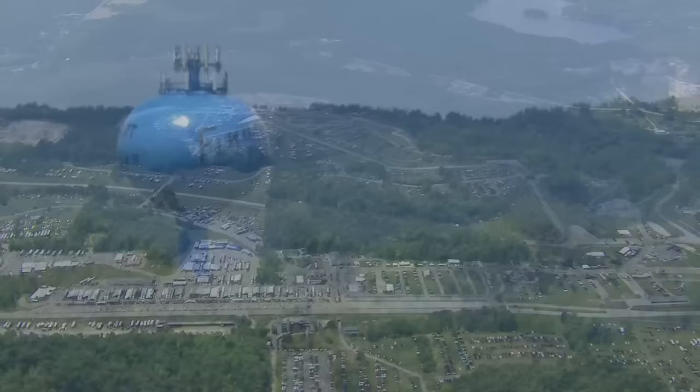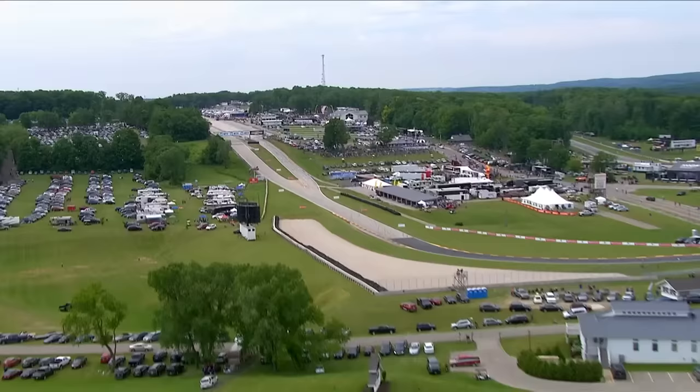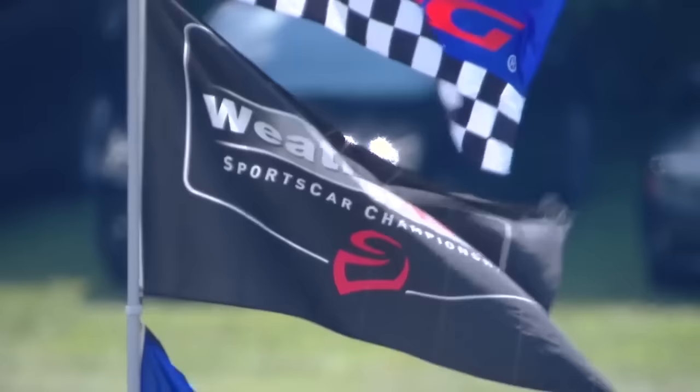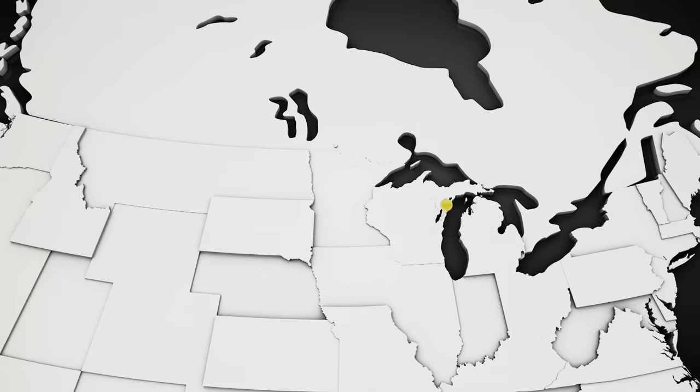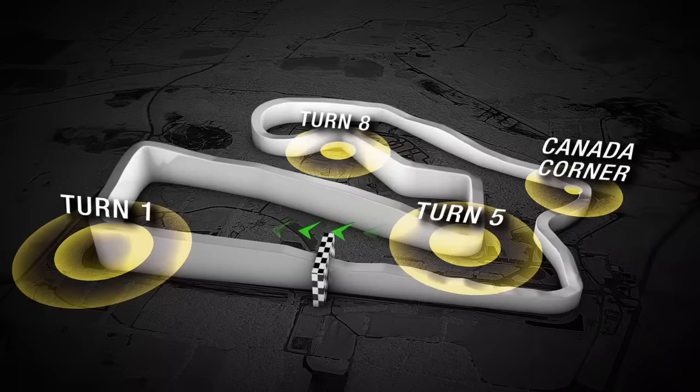Hello everybody and welcome along to our sound and vision coverage of the WeatherTech Sports Car Championship as we've come up to beautiful Elkhart Lake, Wisconsin, right in the heart of dairy country, and to the formidable challenge that is the four miles of Road America — the longest track on our IMSA WeatherTech Sports Car Championship schedule for a two hour and 40 minute dash through this green and pleasant countryside, just about an hour north of Milwaukee. Road America has looked the same for a very long time with 14 corners populating that four-mile lap.